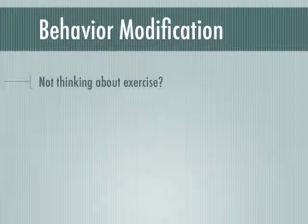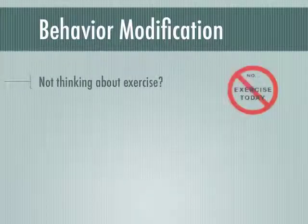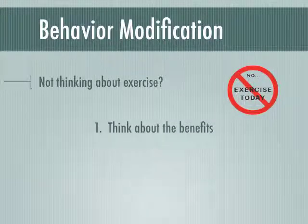If you're currently not thinking about exercising, consider these three steps to help set the stage for a healthy behavior change. First, think about the benefits that you may gain from becoming more active. For example, weight control, increase energy levels, or decrease depression and anxiety.